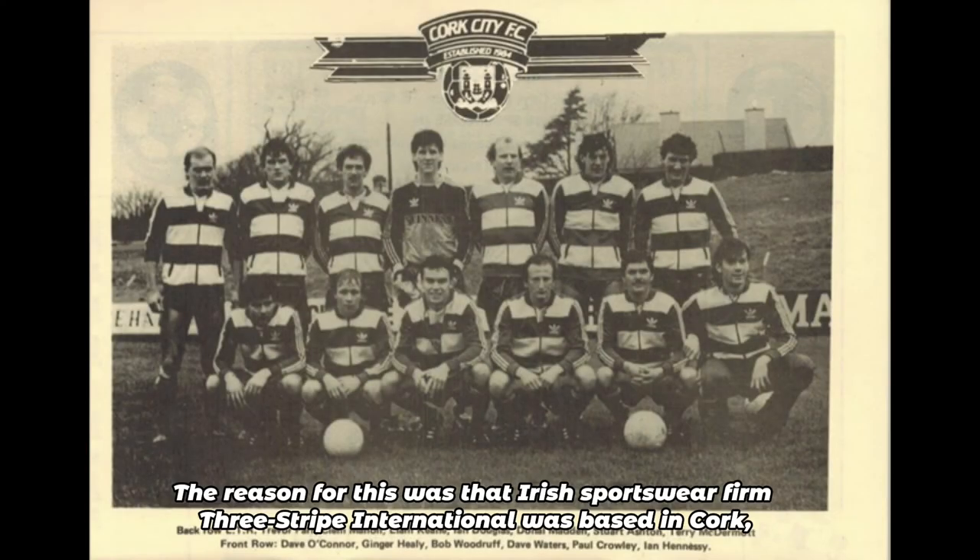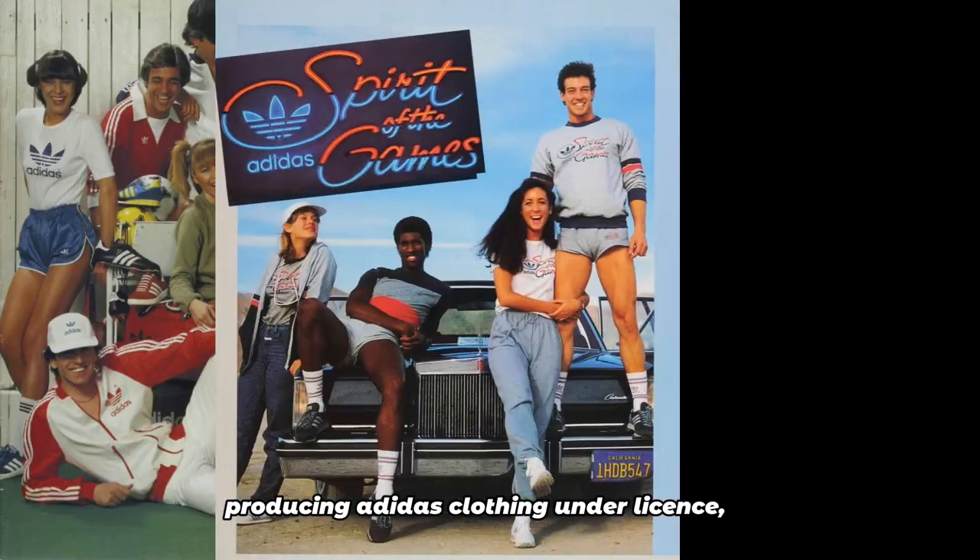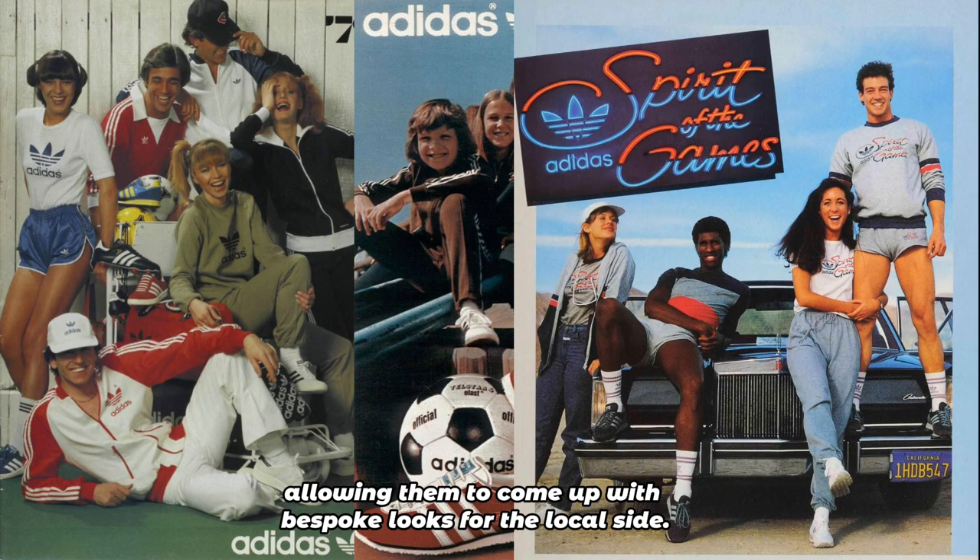The reason for this was that Irish sportswear firm Three Stripe International was based in Cork, producing Adidas clothing under license, allowing them to come up with bespoke looks for the local side.